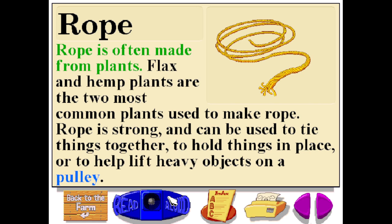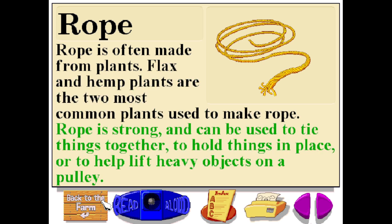Rope is often made from plants. Flax and hemp plants are the two most common plants used to make rope. Rope is strong and can be used to tie things together, to hold things in place, or to help lift heavy objects on a pulley.